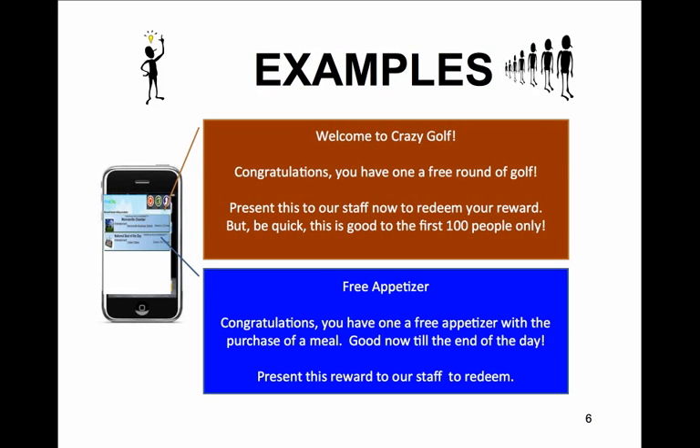ProcCity is a free mobile app that provides partners accurate statistics for the returns of their advertising spends. ProcCity is an exciting new app for smartphones and mobile devices that finds freebies and discounts when you are out and about.